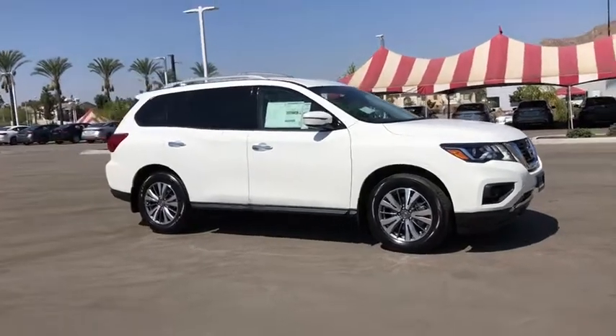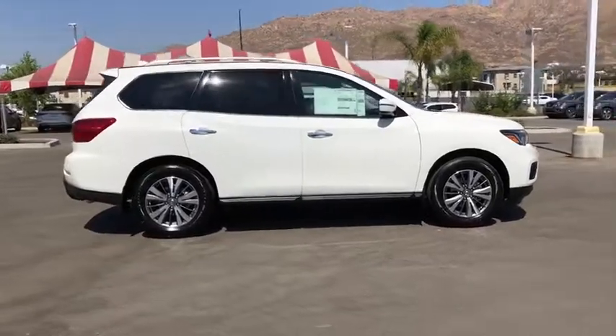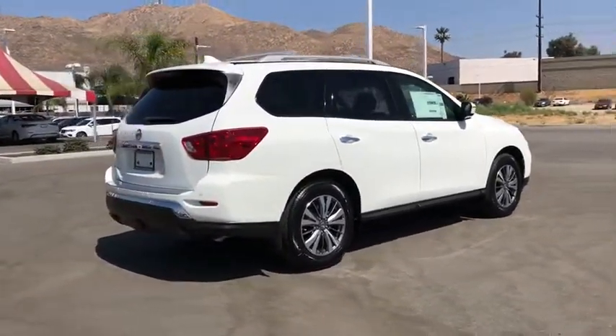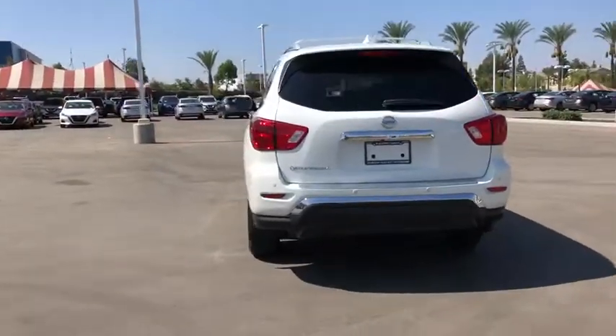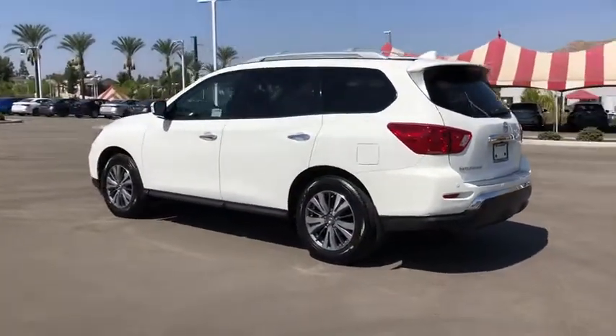You are going to love the 2020 Nissan Pathfinder. The Pathfinder has a premium interior with three rows of seating for up to seven passengers, as well as versatile seating and cargo configurations. This SUV appeals to both truck lovers and car lovers. Here are some of this vehicle's great options.